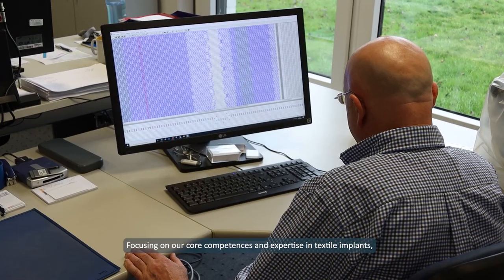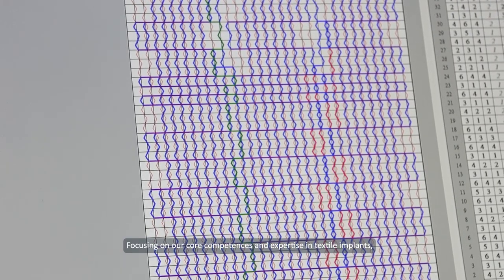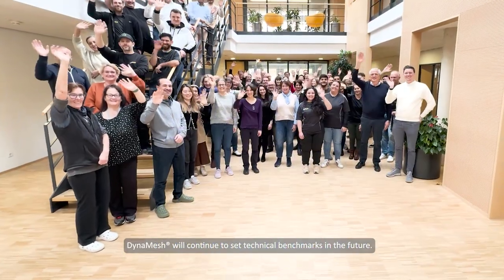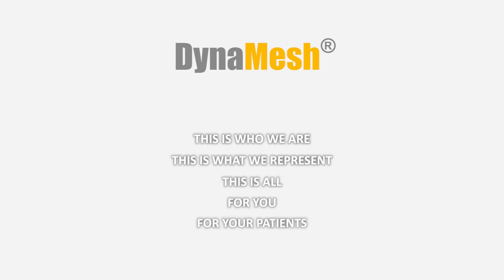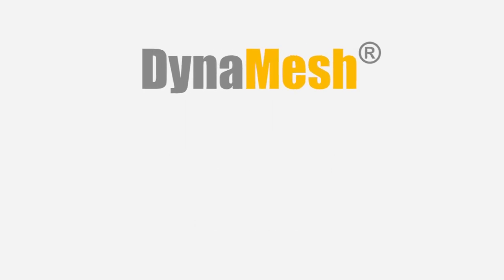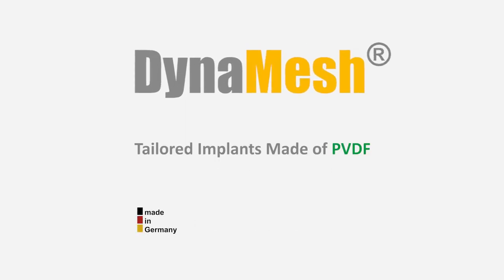Focusing on our core competencies and expertise in textile implants, DynaMesh will continue to set technical benchmarks in the future. This is who we are. This is what we represent. This is all for you. For your patients. DynaMesh — Tailored Implants Made of PVDF.